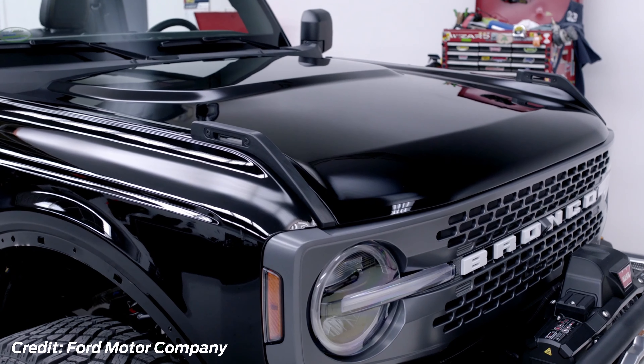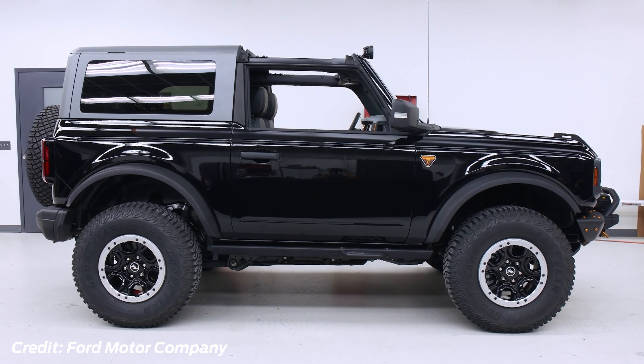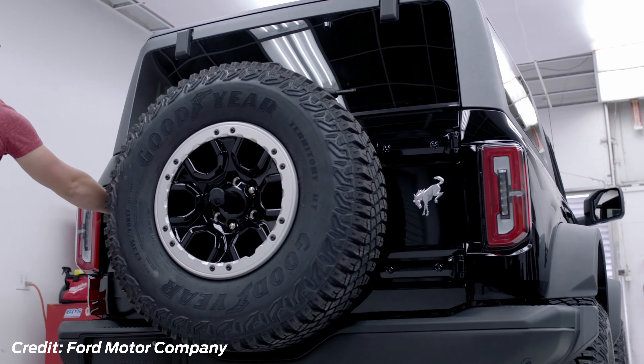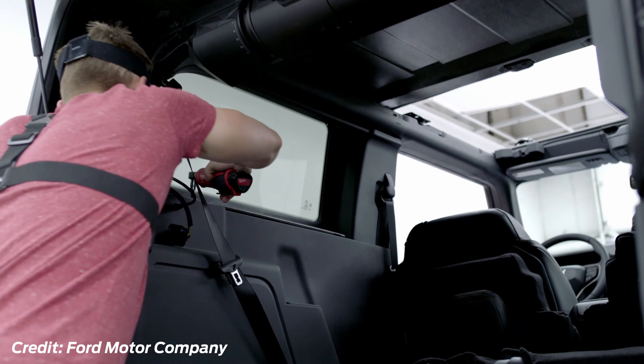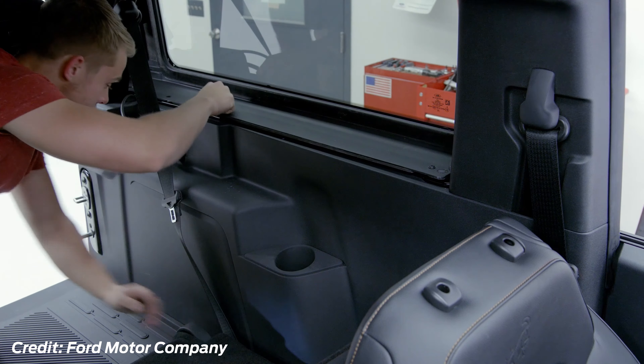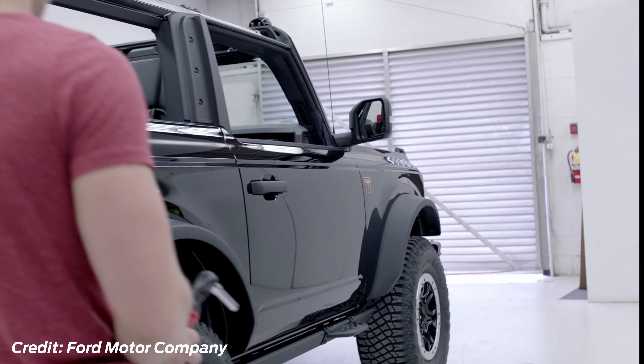Usually, reservation orders are first-come, first-served. However, due to the part shortages caused by the pandemic, vehicles ordered with scarce commodities are more likely to have their production delayed. Vehicles with additions such as the Sasquatch package, the 2.7-liter engine, or hardtops will most likely be pushed back to model year 2022.